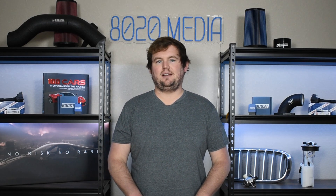Anyway guys, that wraps up the video for today. If you appreciated the content, please hit that like button, subscribe to the channel, and stay tuned for more in the future. Thanks everyone!